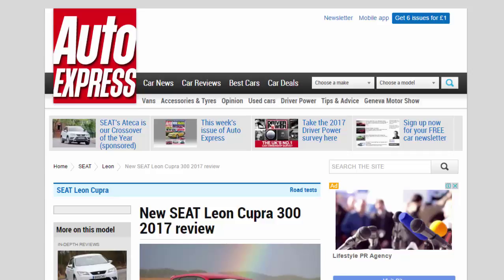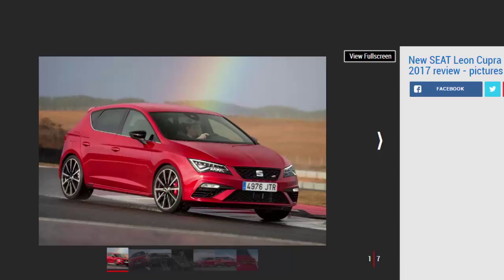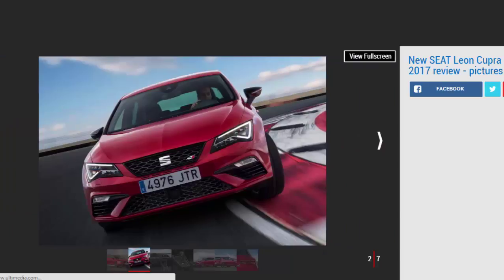New Seat Leon Cupra 300 2017 review: the Seat Leon Cupra gets a power boost for 2017, and while it's fast, it's lacking a little sparkle. Verdict: four stars. If you're in the market for a 300 BHP hot hatchback, the Leon Cupra 300 should definitely be on your list for consideration. It's a rounded, extremely competent and genuinely rapid device, and while its price looks a little high, it goes some way to making up for this with an extensive equipment list. What it is not, sadly, is a really sparkling driver's tool that can rival a Volkswagen Golf Club Sport or a Ford Focus RS.